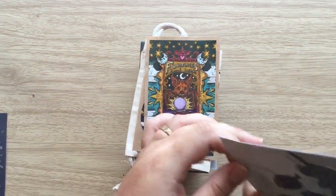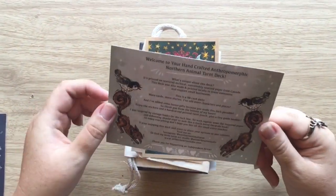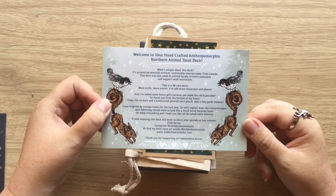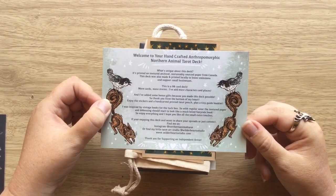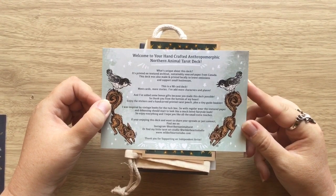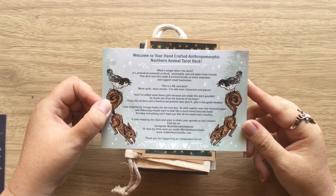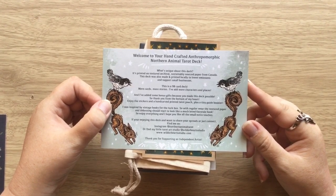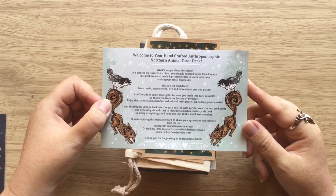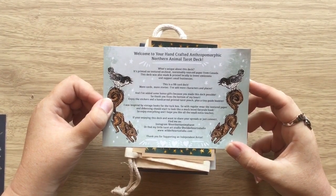Then we have this kind of postcard. It says welcome to your handcrafted anthropomorphic Northern Animal Tarot deck. What's unique about this deck? It's printed on textured, archival, sustainably sourced paper from Canada. This deck was also made and printed locally to lower emissions and support small businesses. And this is a 98-card deck — more cards, more stories. I've added more characters and places.